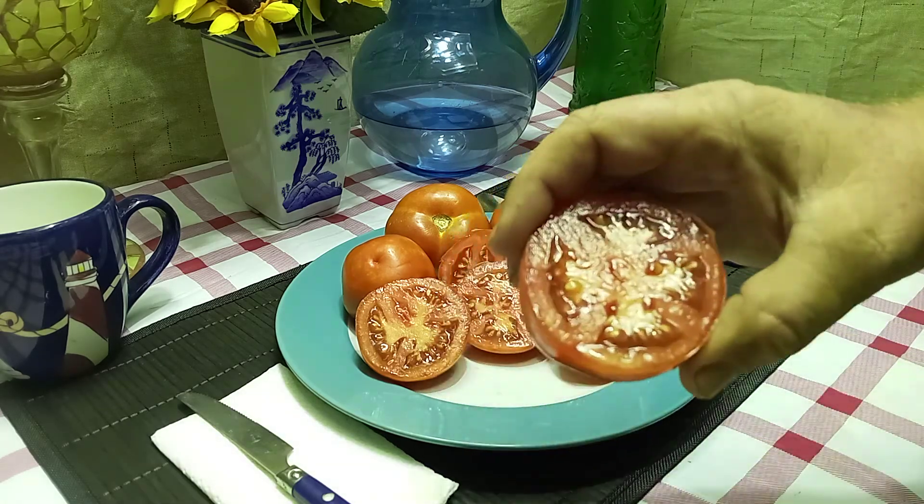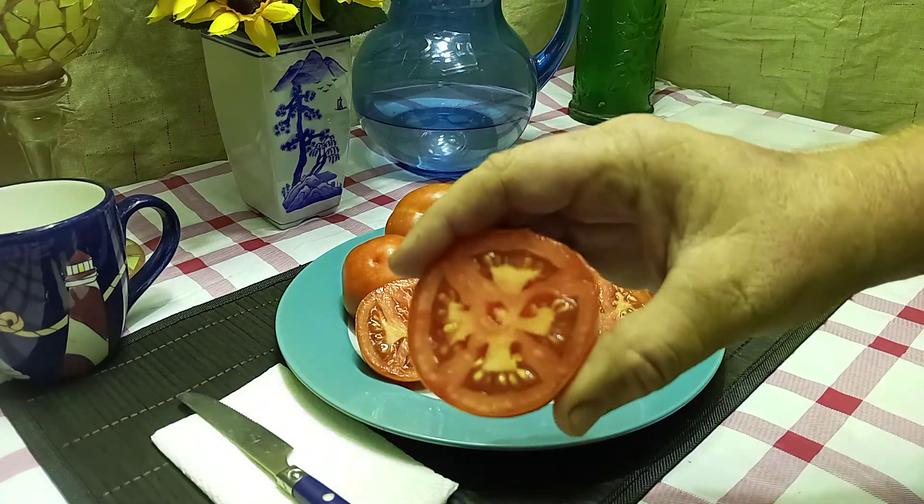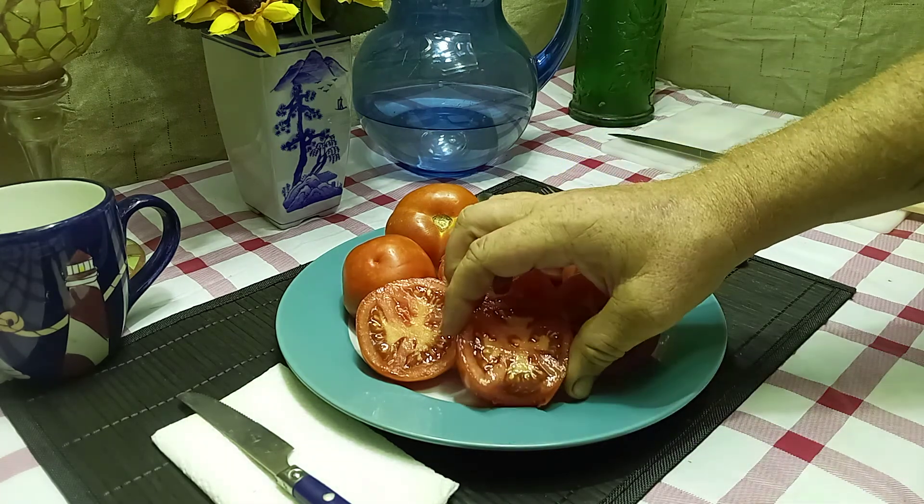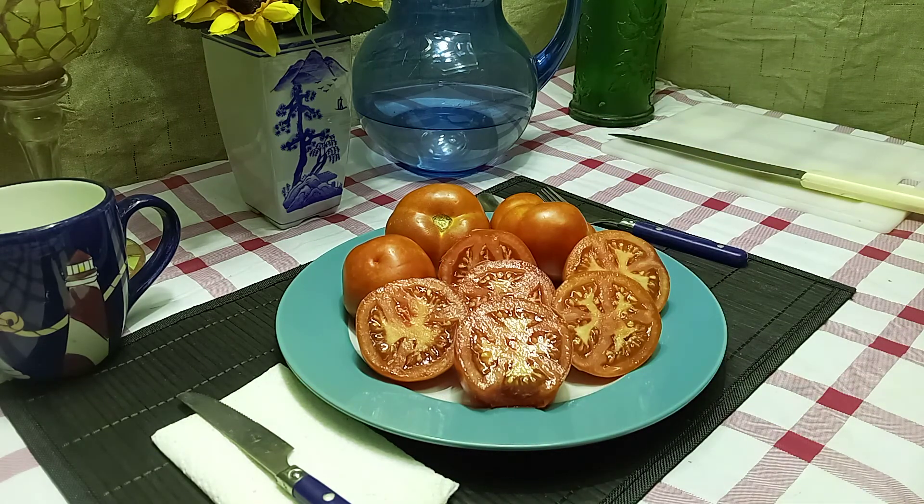This is what the inside looks like. Let's give it a try and see what these flavors are like. Good, well-balanced tomato. Slightly acidic — a tinge on the acidity side if I had to pick between sweet and acidic. But very flavorful. The flavor lingers in your mouth after you eat it; it just seems like it becomes more powerful, and it's really, really good — it leaves you wanting more.